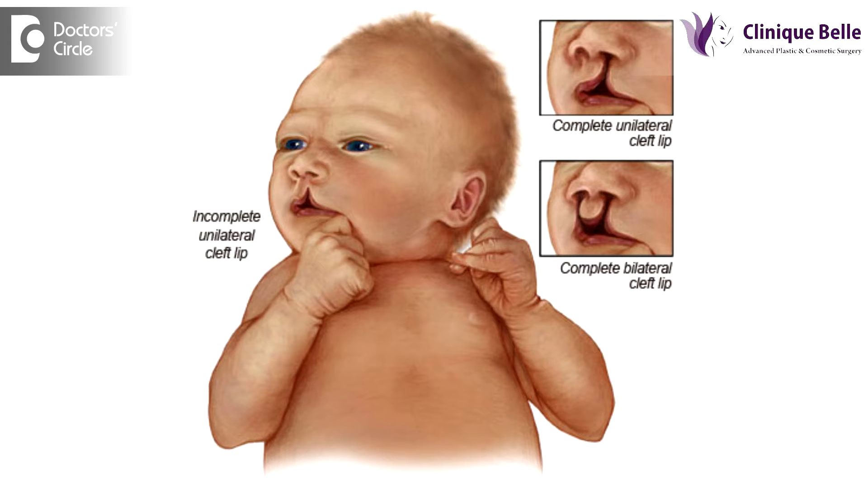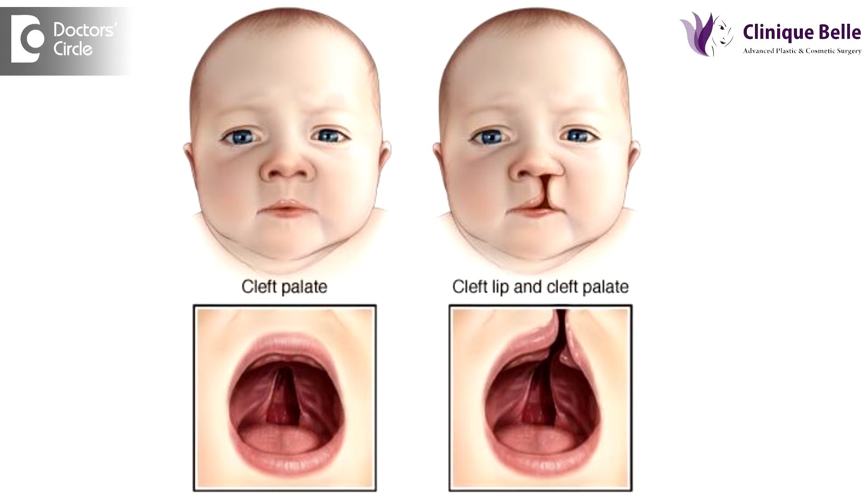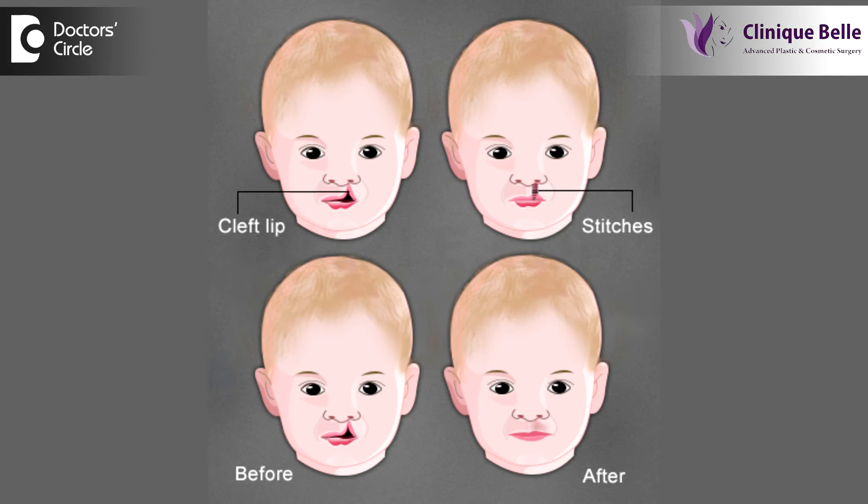What are the surgeries for cleft lip and palate? The fortunate part about cleft lip and palate is that it is completely treatable. We can treat a patient completely so that they are absolutely normal and fully rehabilitated into society. The first surgery needs to be done at the age of three to four months, when the child is able to tolerate general anesthesia — we repair the cleft lip. Sometimes we also treat the nose so that it grows into a better position.